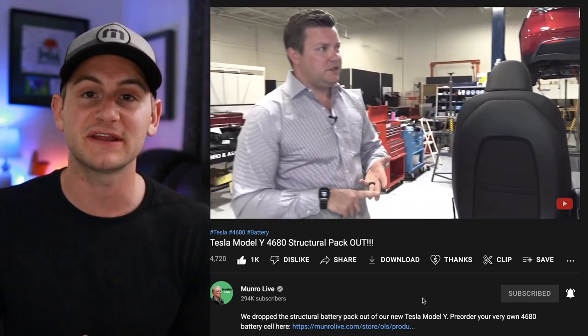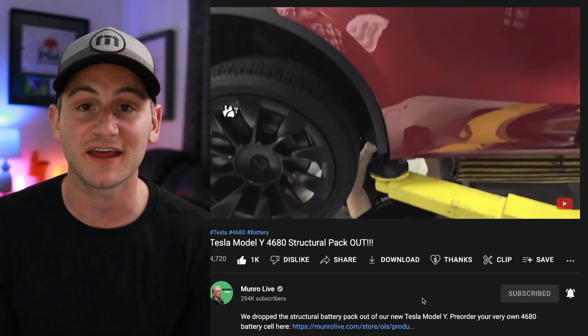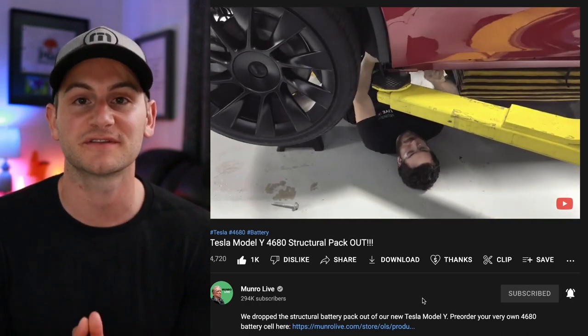The Monroe video will be linked below. Please like the video if you enjoyed it, and a huge thank you to all Patreon supporters.